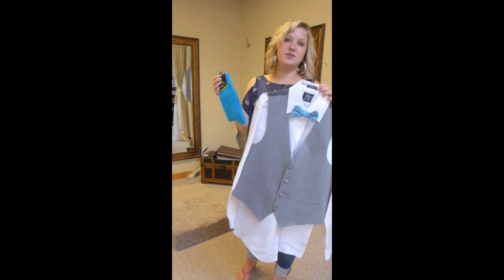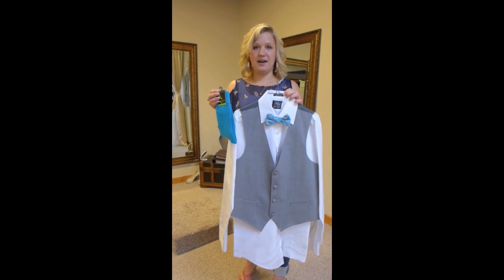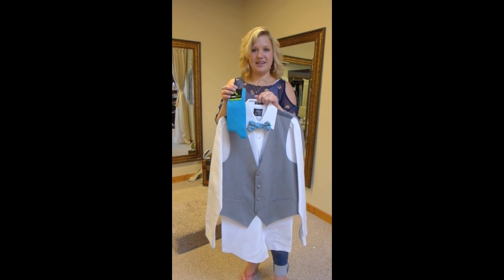And you would just match this to the girls' bridesmaids dresses and it's a really pop of color, a fun touch to give to your wedding.